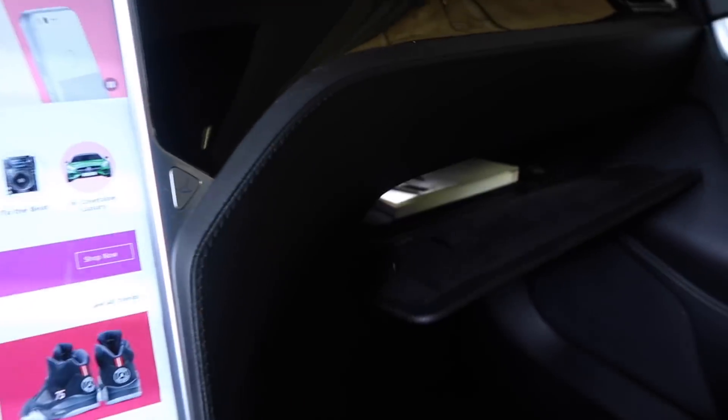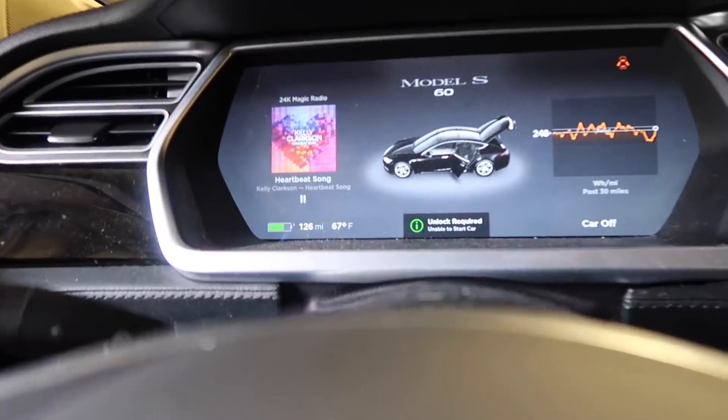The glove box is empty. Unlocking and starting the car — it requires you to unlock to start. Push brake to start. If I unlock the car, the car wants to start.